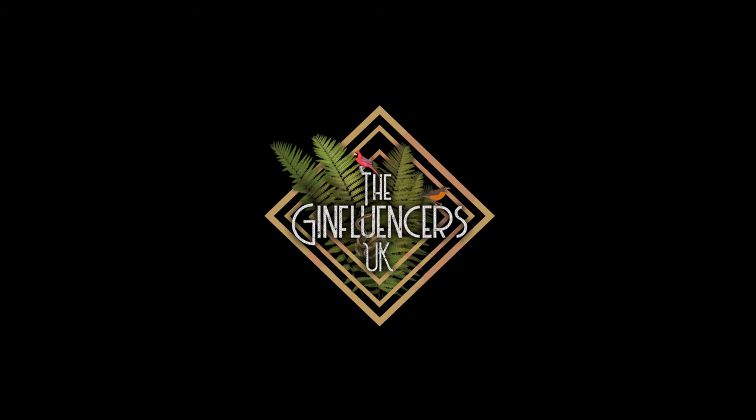Hi, I'm Scott. And I'm Oscar. And together we are the Ginfluencers UK. The gin we're trying today is Bombay Sapphire Sunset Special Edition, right over there. Now everybody knows Bombay Sapphire Gin and this gin here is part of the limited edition range.